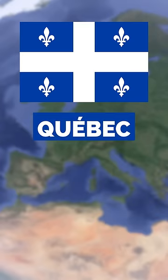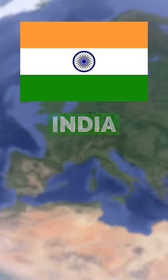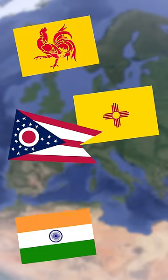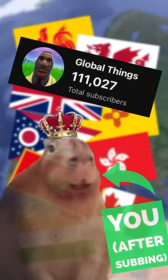This is the flag of the Canadian province of Quebec, and this is the flag of Nova Scotia. This is the flag of India, and this is the flag of North Macedonia. This is the flag of Wallonia, and this is the flag of Flanders, which together make up Belgium. Let me know what other flags you like, and join us on the journey to a quarter million legends.